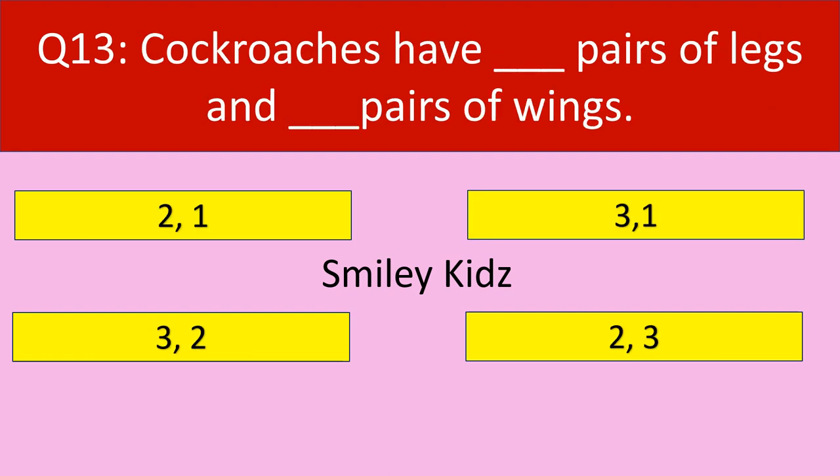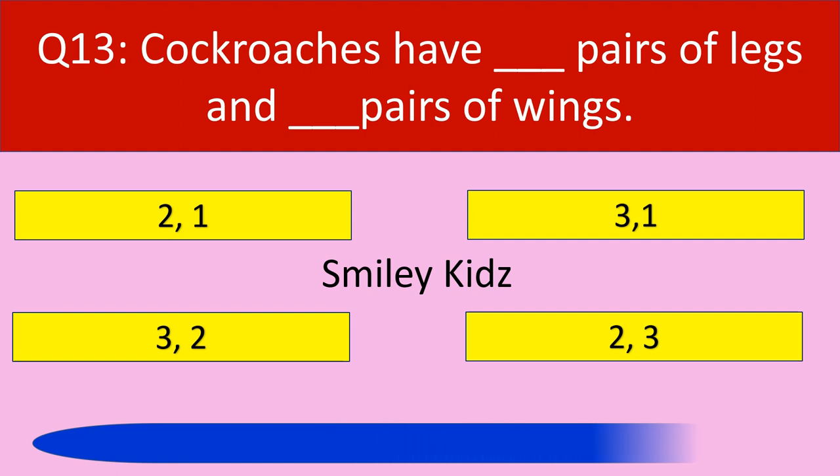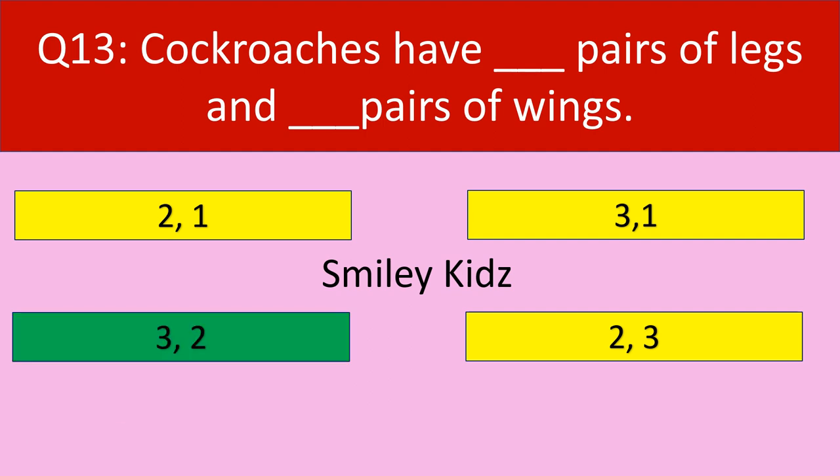Question number 13: Cockroaches have dash pairs of legs and dash pairs of wings. Your options are 2,1 or 3,1 or 3,2 or 2,3. Your time starts now. Time up. The correct answer is 3 pairs of legs and 2 pairs of wings. Cockroaches have 3 pairs of legs and 2 pairs of wings.